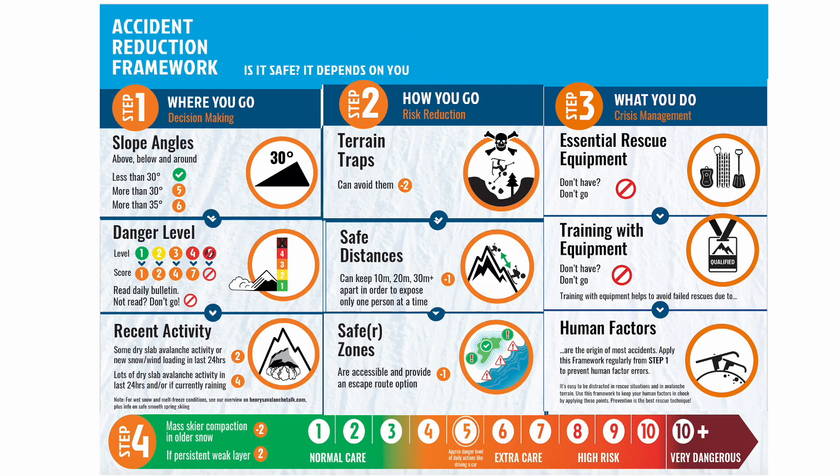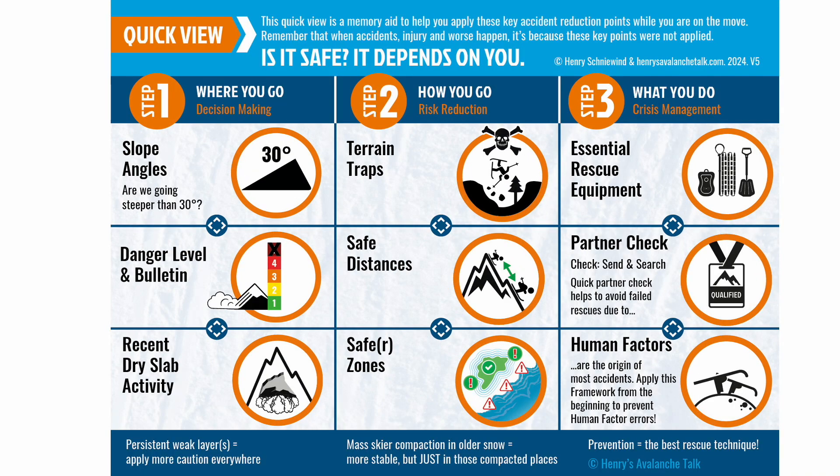Five out of ten is about the level of risk we take when we confront the dangers of everyday life, like driving a car for an hour or so. When you get up to seven, it's roughly like riding a motorcycle. The main thing is that you and your group go through the points in the framework continually and apply them — with the scoring method or with the quick view of the framework's key points. You don't need to be perfect, just do it, and do it as a group.